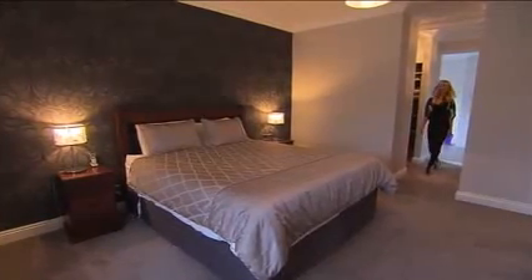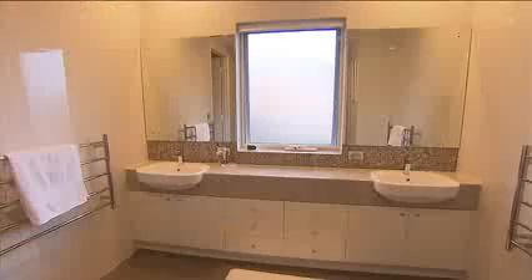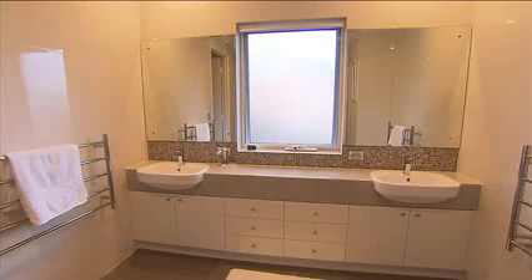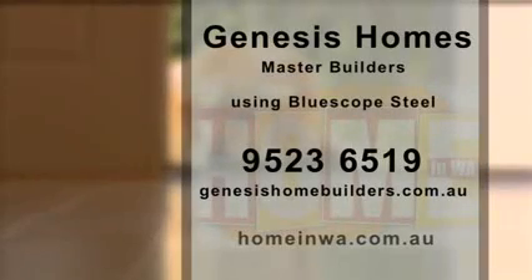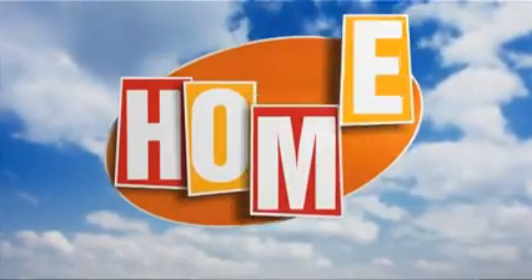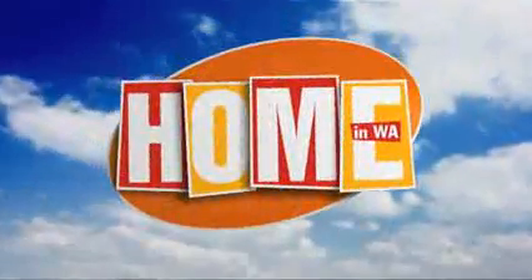To get in touch with Jack and the team at Genesis Homes Master Builders and to see some of their beautiful homes, you can head online to genesishomebuilders.com.au or call 9523 6519. What a great story that was. Stay with us, because there's more on WA's longest-running home ideas program, Home in WA.